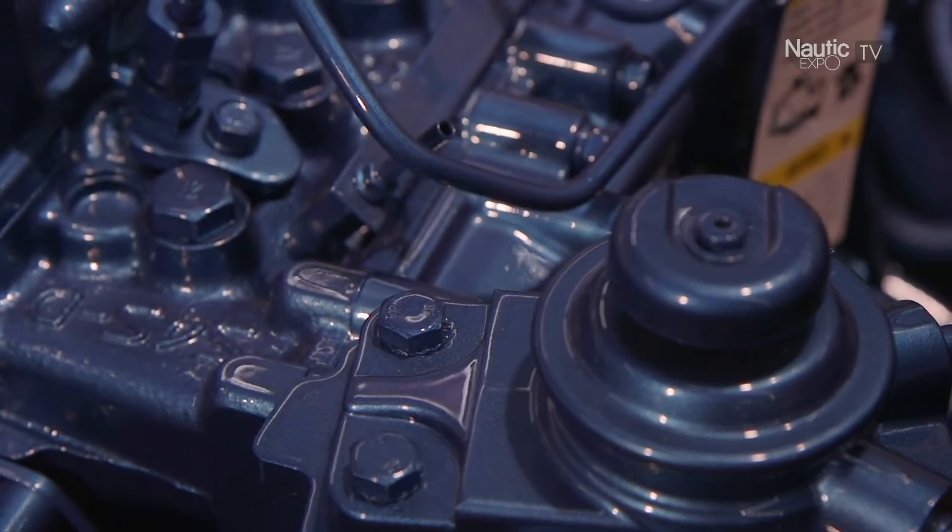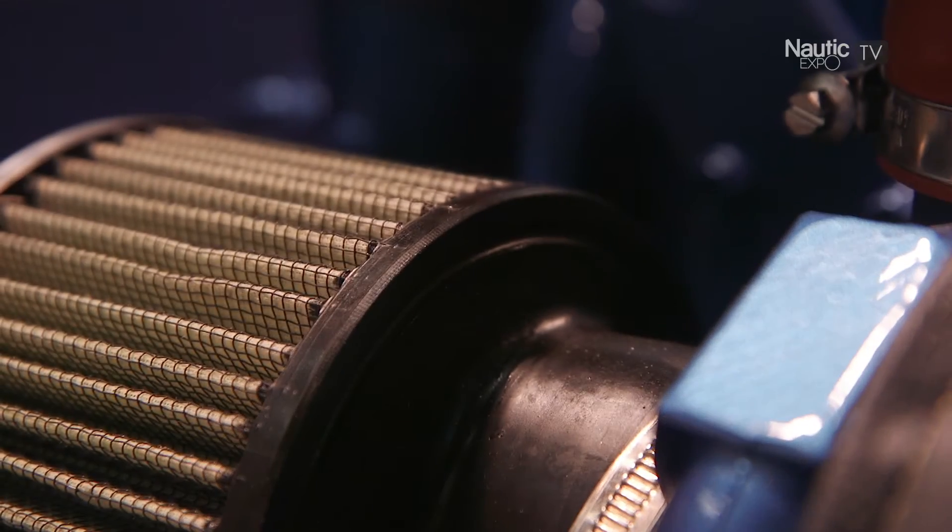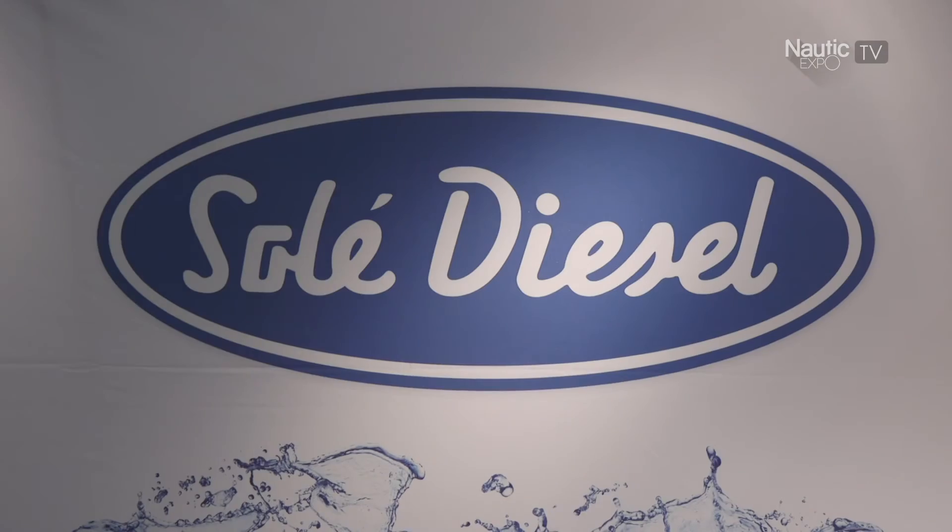Another important thing about these two models is that they are mechanical injection, and they have a turbo, and also they have very easy maintenance.